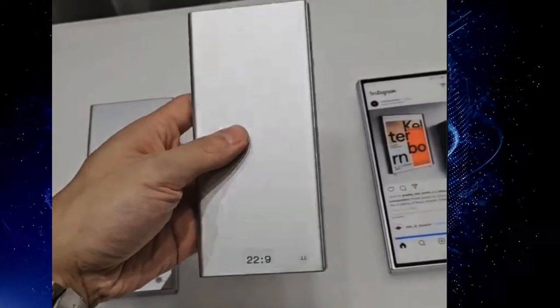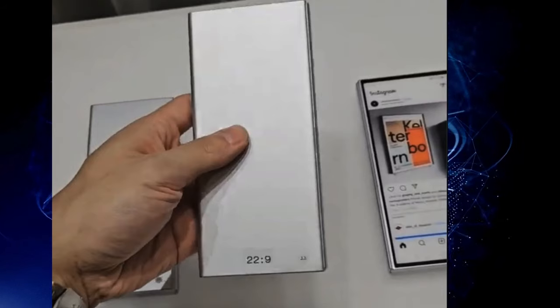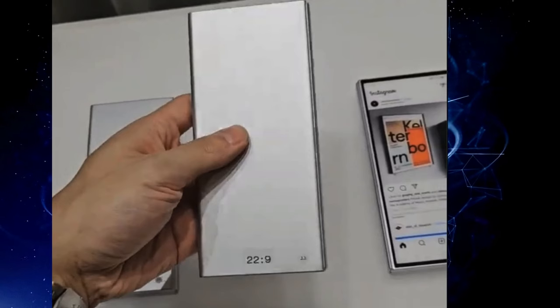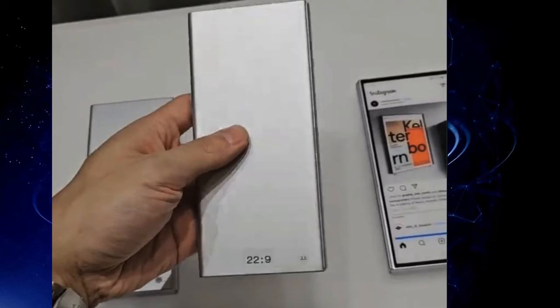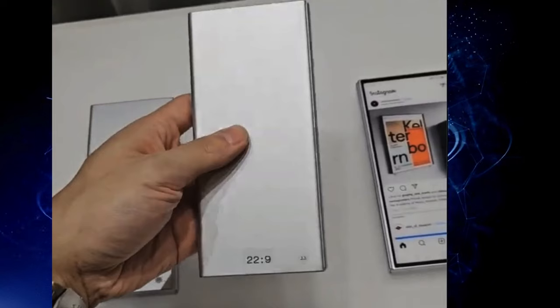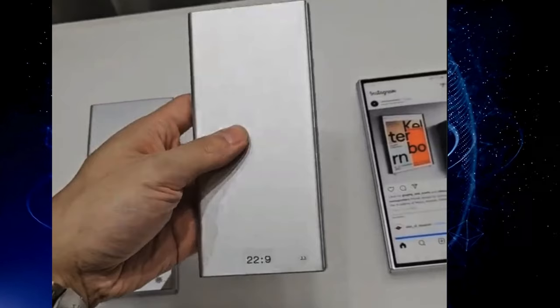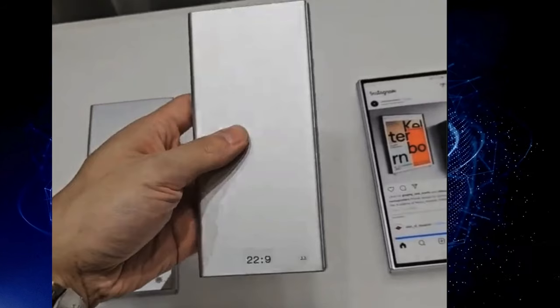All this information coming from Ice Universe, who shared a prototype of the Galaxy Z Fold 6. This shows off the outside display with a 22-by-9 aspect ratio. It still looks like a tall phone but is definitely wider. Comparing dimensions from the Fold 6 to the Fold 5, it's clearly wider and more usable.